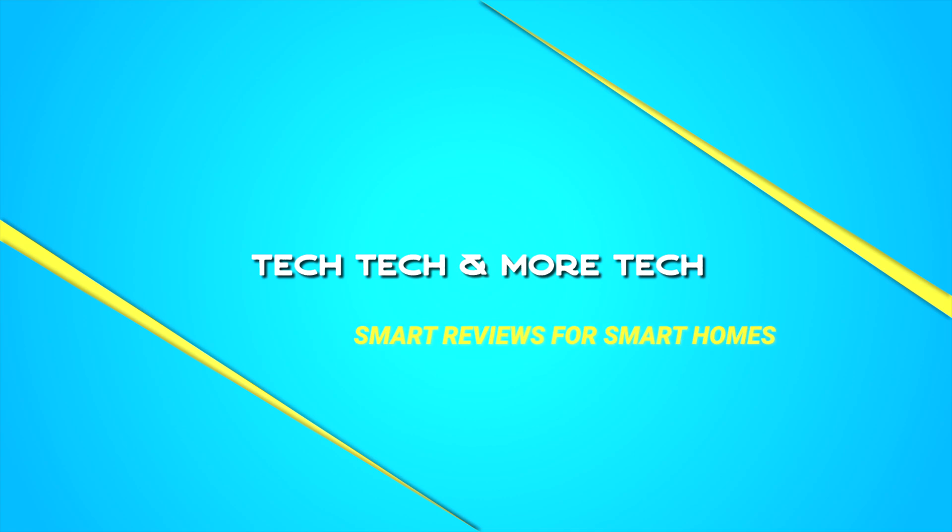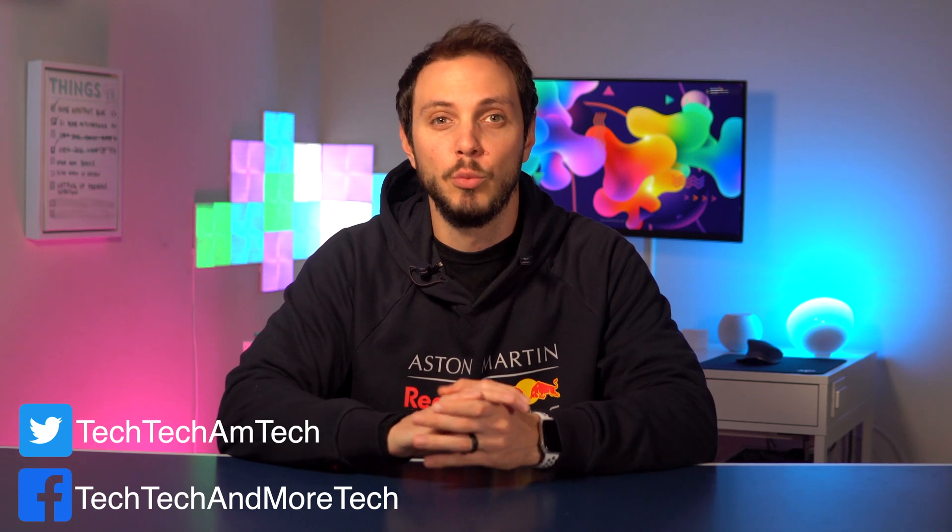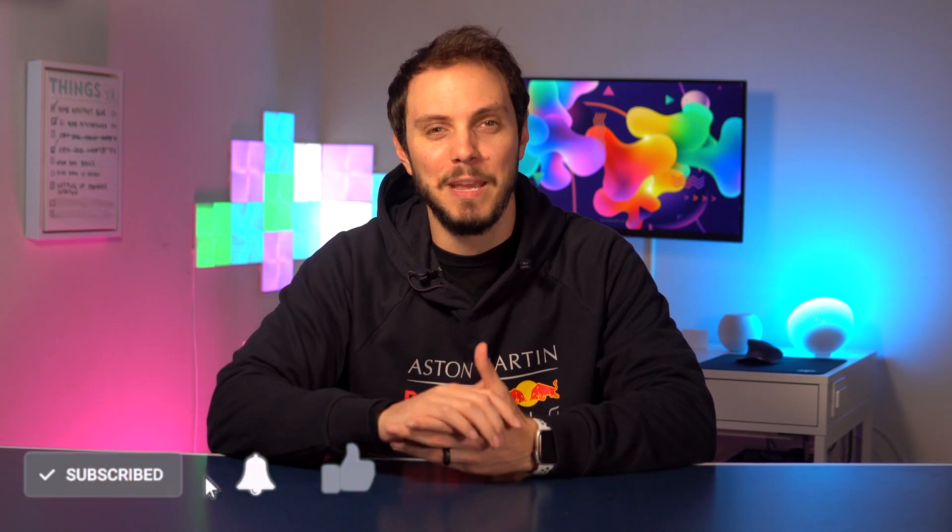Hey folks, welcome back to Tech Tech & More Tech. I'm Carlo and in this video I'll go over why Thread is the next big thing in smart homes. As always, if you prefer a more detailed written version, head on over to techtekandmoretech.com or check the link in the description below that like button.